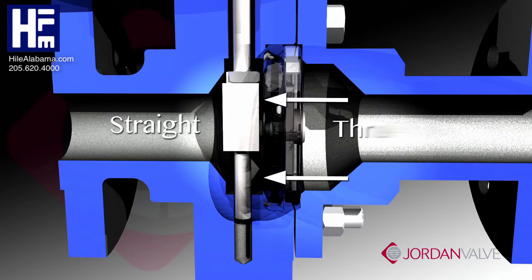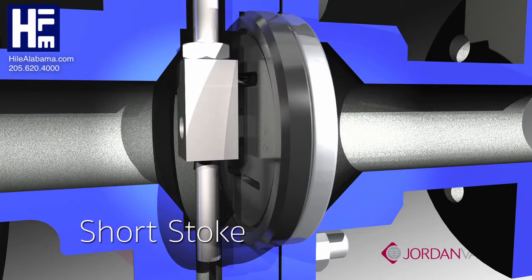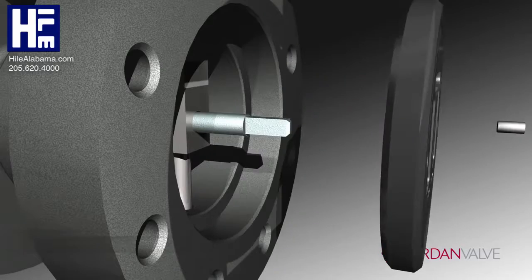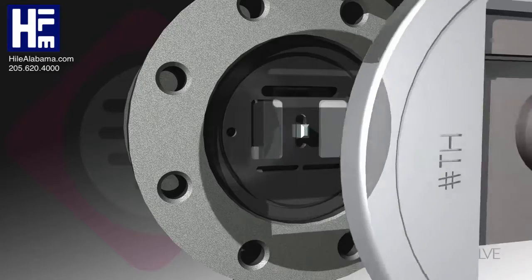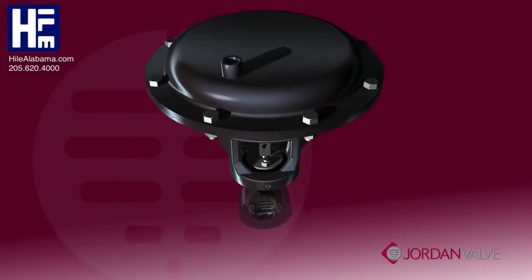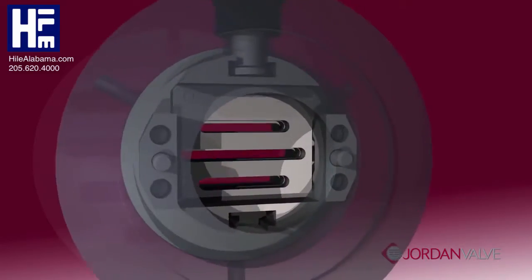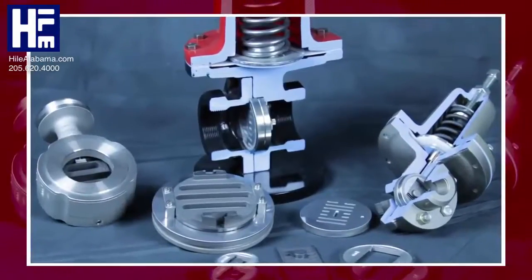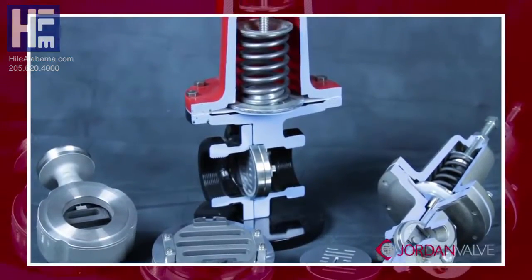With features like straight-through flow, short stroke and quiet operation, disk plate overlap, and a compact design consisting of superior materials and simple engineering, make this an excellent choice for most applications. Jordan valves' sliding gate design — seating you at the top of your game.